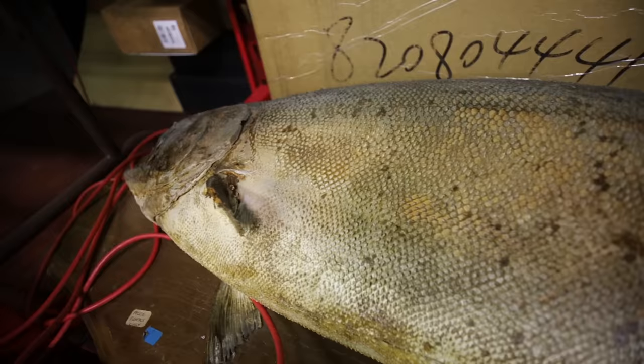My beautiful fish. Look at this guy. You guys like my fish? I have no friends.